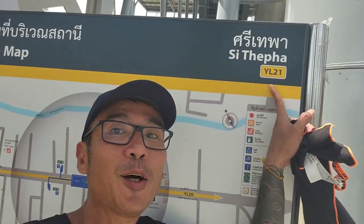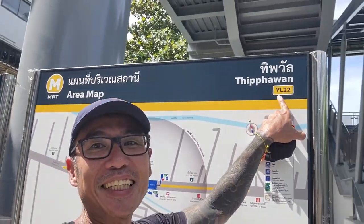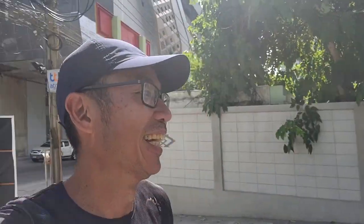Station YL21. YL22 — I've got one station left, one more station to go. Last station.